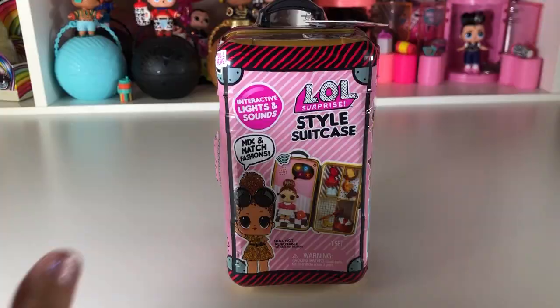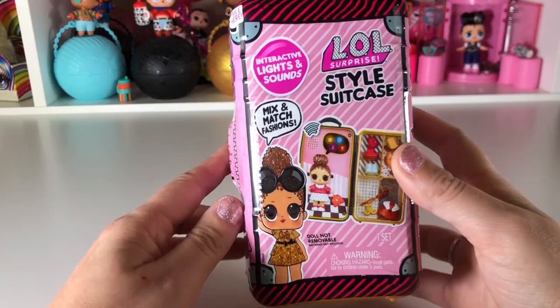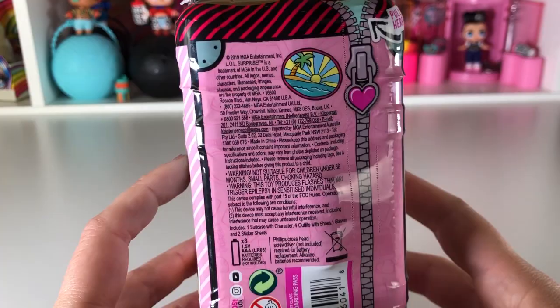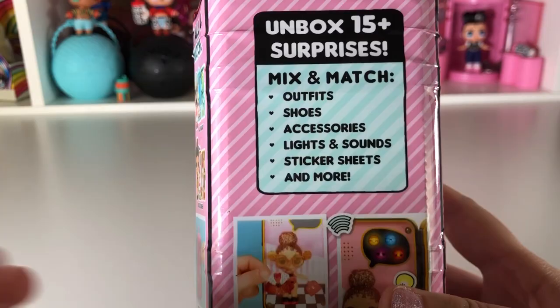Welcome back to the channel! Today we have this awesome LOL Surprise style suitcase — look how super cute. The doll cannot be taken out; she stays in the suitcase and you can change the different outfits. It's interactive, so it's something you can take on the go. It looks like it still has a little zipper and there are 15 surprises to unbox — mix and match outfits, shoes, accessories, lights and sounds, sticker sheets, and more.